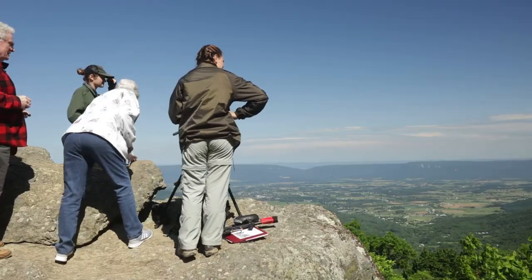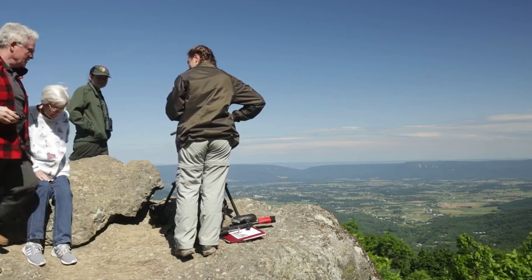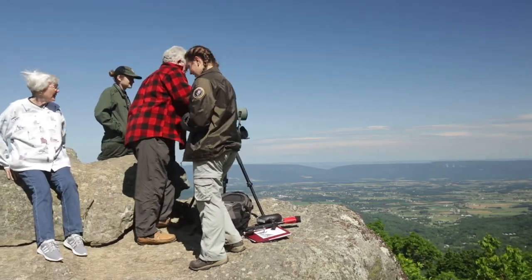When we do the hacking or the restoration work, we have a site set up where people can actually come through and drive through and talk with our monitoring folks, our hack site attendants, and learn about the falcons and learn about the restoration program.